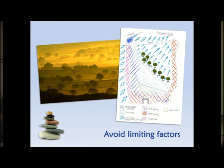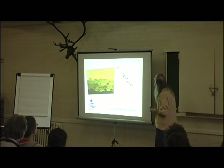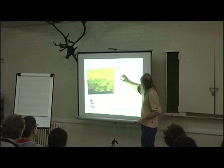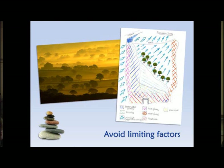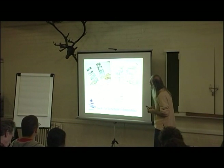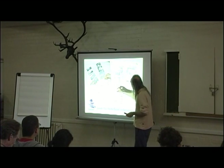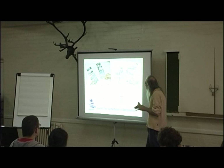Coming back to limiting factors — this is McHarg's exclusion method: where can't I put something? This is me placing apple trees on a fairly exposed southwest Ireland hillside. Lots of wind, too wet down here, frosty, very windy on this side. I identified this little spot as the opportunity to put some apple trees, because apple trees generally don't like to be wet. Being aware of where the cold air comes down the hills and sits — just being aware of those things.